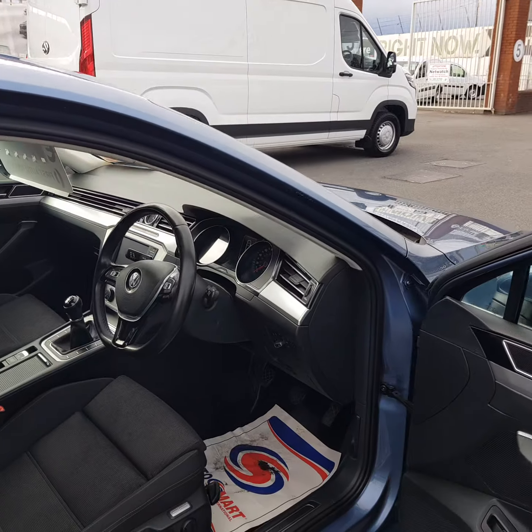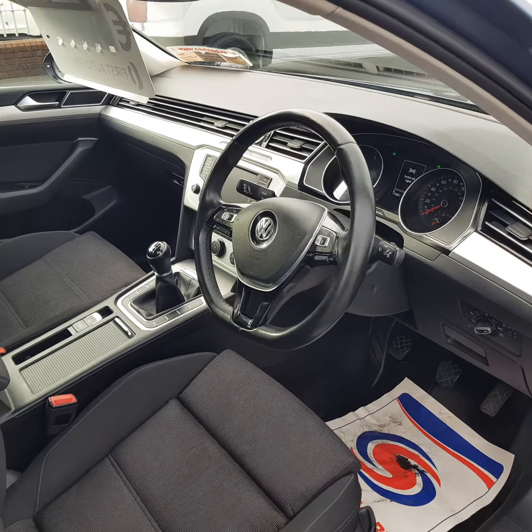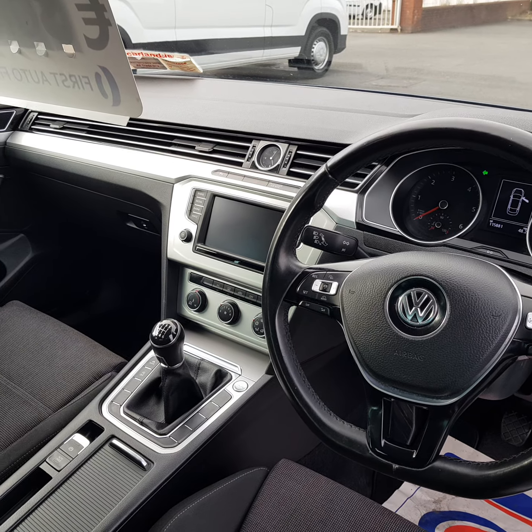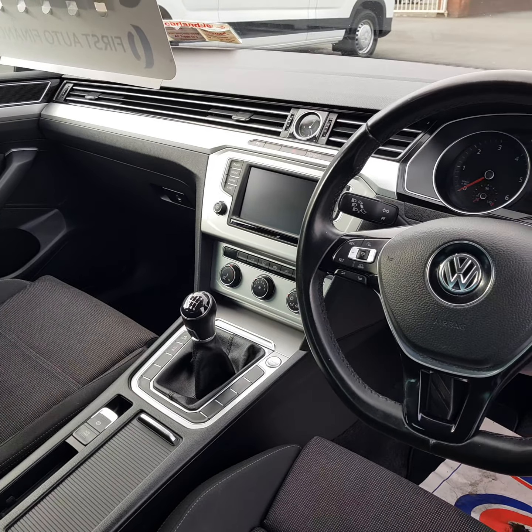It also has keyless go and lots of nice spec on the interior, like heated electric seats — left and right electronic seats — cruise control, AC, media center with nav, and a six-speed manual gearbox.